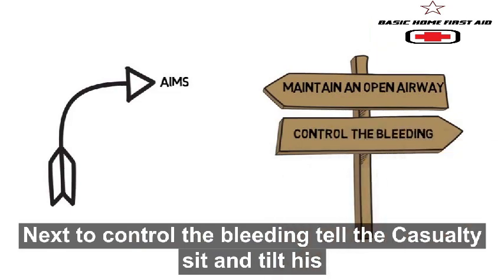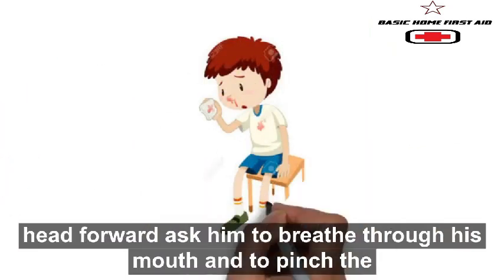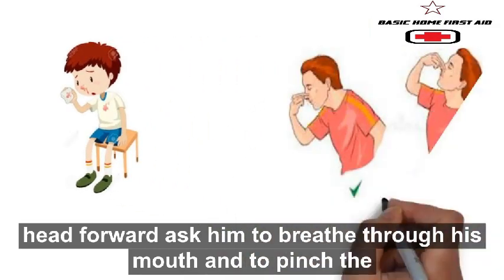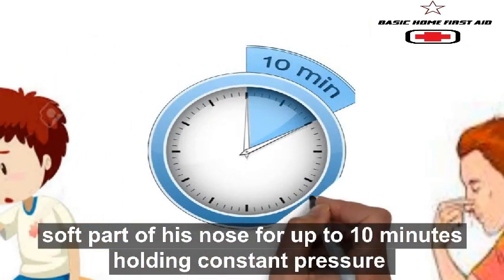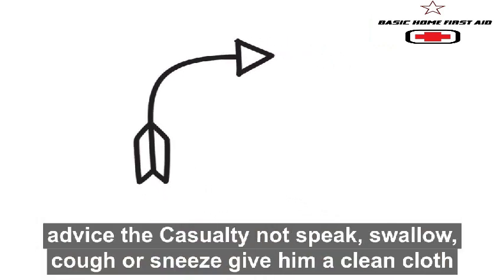The aims in approaching such a casualty would be: firstly, to maintain an open airway; next, to control the bleeding. Tell the casualty to sit and tilt his head forward. Ask him to breathe through his mouth and to pinch the soft part of his nose for up to 10 minutes, holding constant pressure.